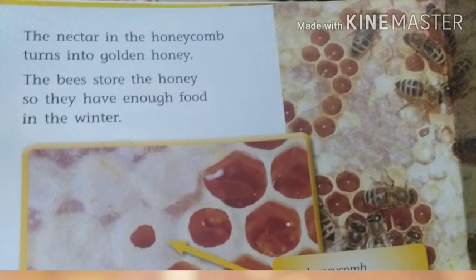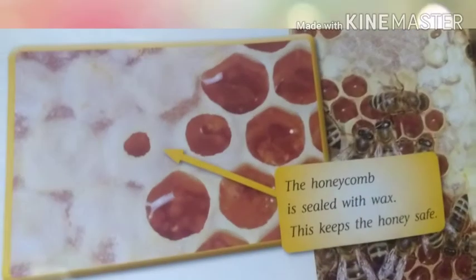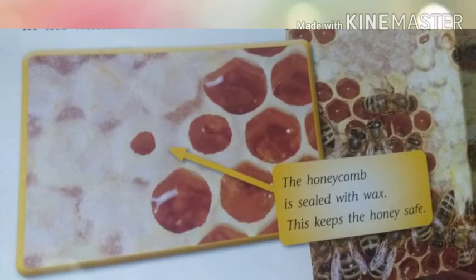The nectar in the honeycomb turns into golden honey. The bees store the honey so they have enough food in the winter. The honeycomb is sealed with wax. This keeps the honey safe.